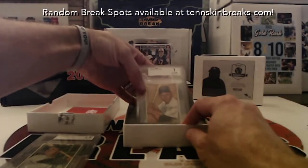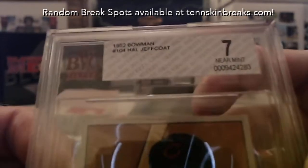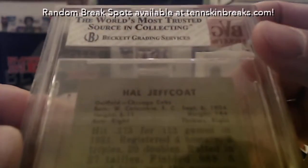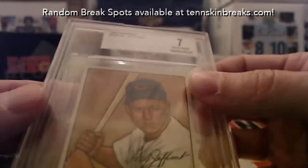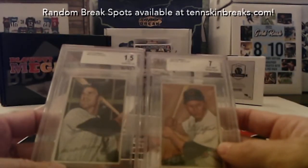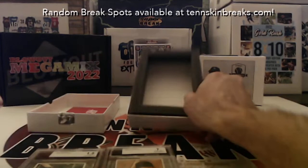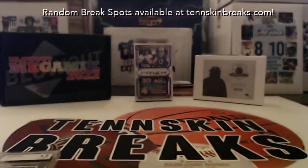Next one — anytime you get a seven in a '52, that's a nice one. It looks like it's going to be... Cincinnati? No, that's Chicago Cubs — see the team listed there. So the Cubs card goes to Todd, so Todd pulls both cards out of the first box. I want to know how much that seven's worth. Todd, congratulations man — we'll get those two in the mail to you tomorrow, and we've got break number two coming up next.